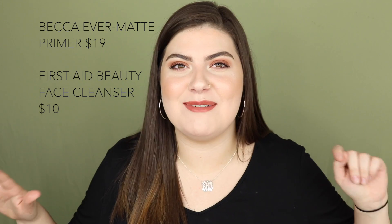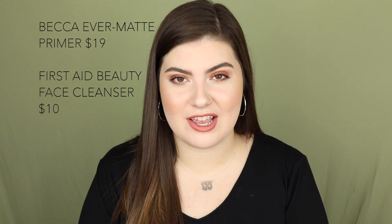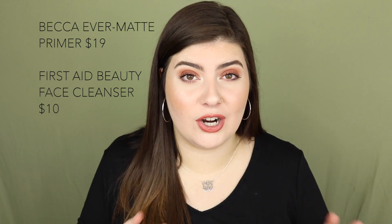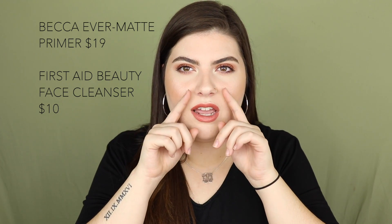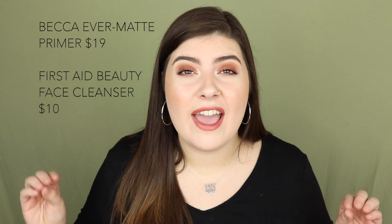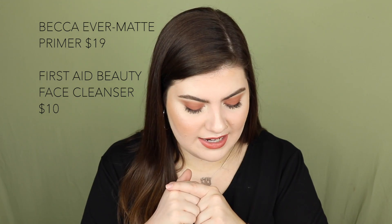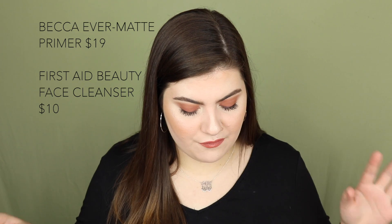September 17th is one I'm super excited about — the Becca Evermatte Poreless Priming Perfector is on sale for $19, normally $40. This primer is magical. I got a sample at Sephora once and it is incredibly mattifying. I was told not to put it everywhere because it's so heavy-duty matte it will dry your face out. I've always wanted it and I'm definitely picking it up. Highly recommend for oily skin. Also on September 17th, the First Aid Beauty Face Cleanser is $10 — I've heard great things about that brand.